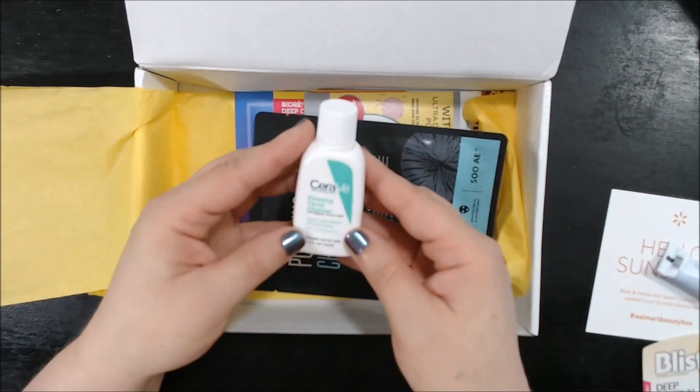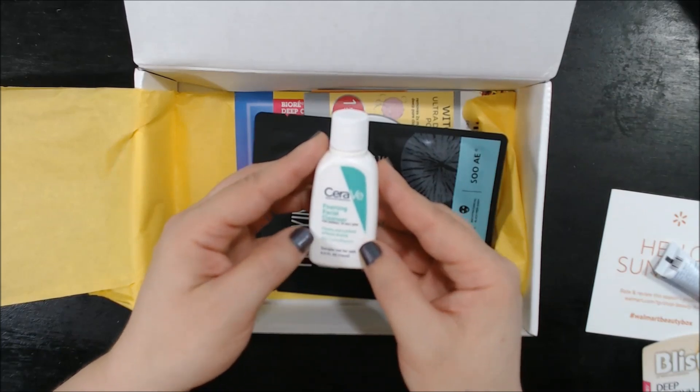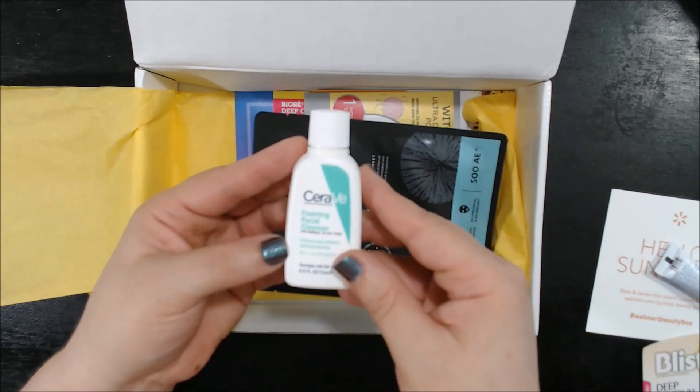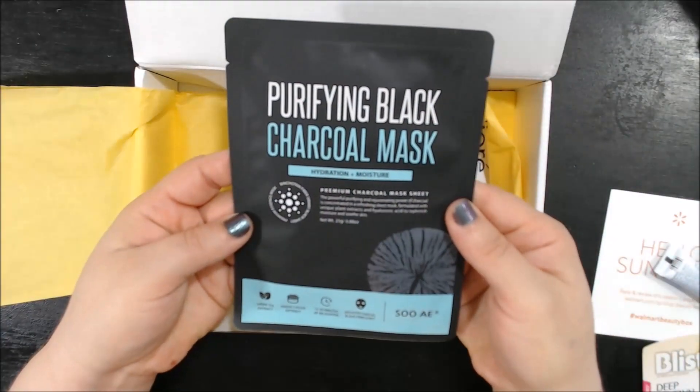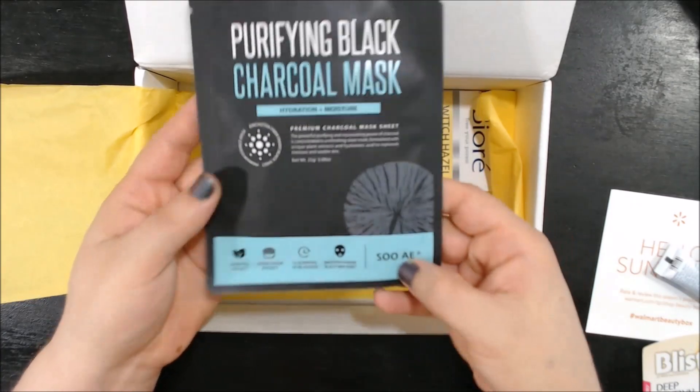Looks like we've got another item from CeraVe, and this is the Foaming Facial Cleanser. This is also a sample size. I don't know much about it. But then we've got a mask — a Purifying Black Charcoal Mask that hydrates and moisturizes, by Soye.